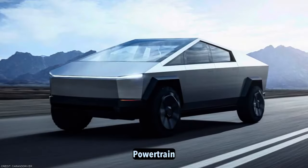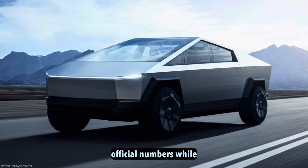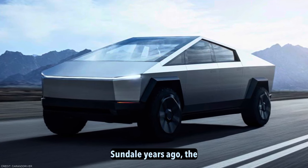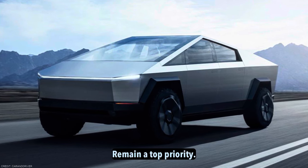Powertrain. Starting off with the Cybertruck's specifications, let's get a detailed breakdown of the official numbers. While the production model has undergone some revisions compared to initial prototypes unveiled years ago, the performance capabilities and varying configurations remain a top priority.